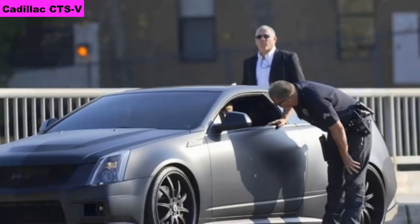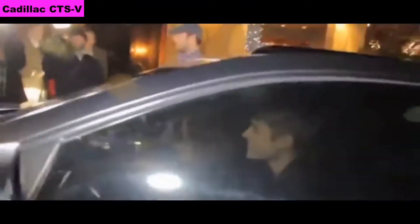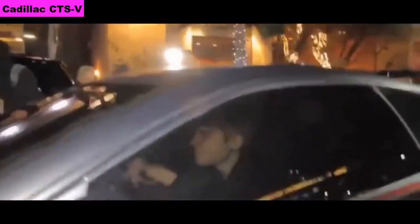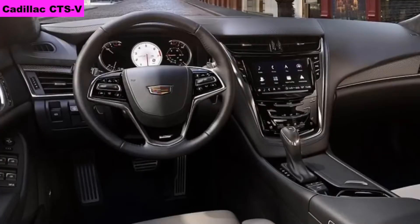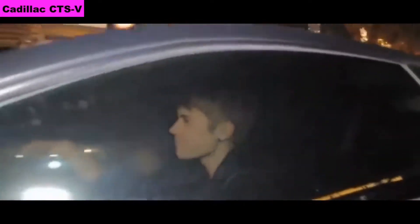Number 13: Cadillac CTSV. The cost of the car is $86,995; in India, Rs 55 lakh. The car comes with a 6.2-liter supercharged V8 engine which produces 640 bhp, 536 Nm of torque, and the car can reach 320 km/h. 0-100 in 3.7 seconds.